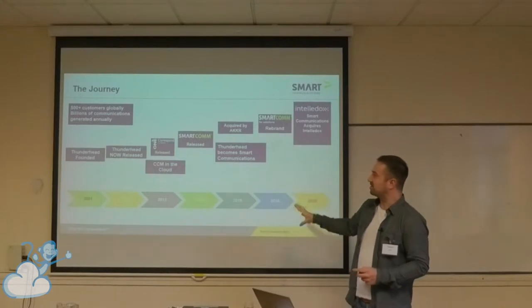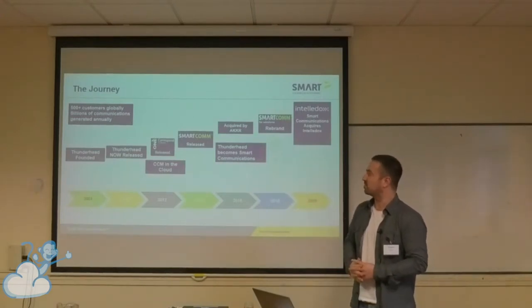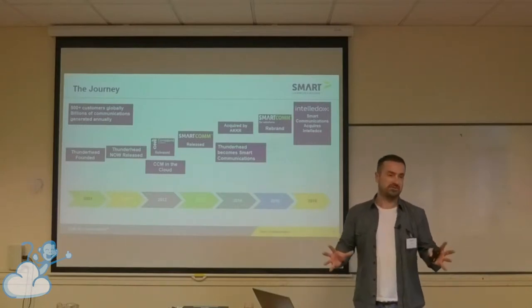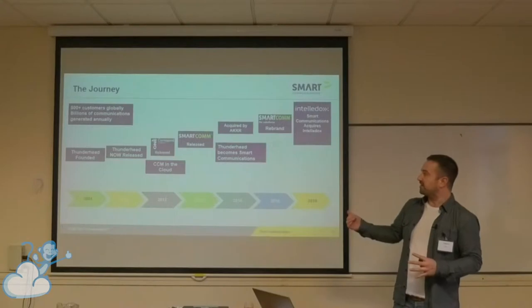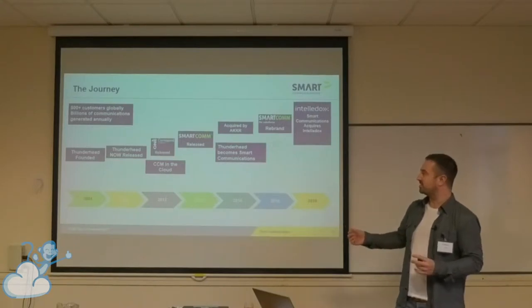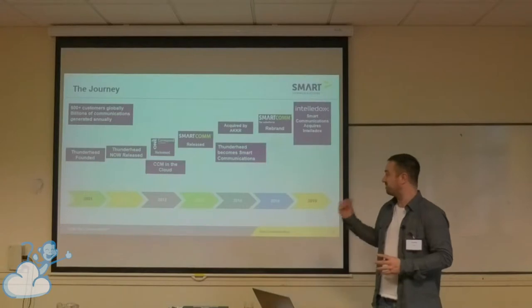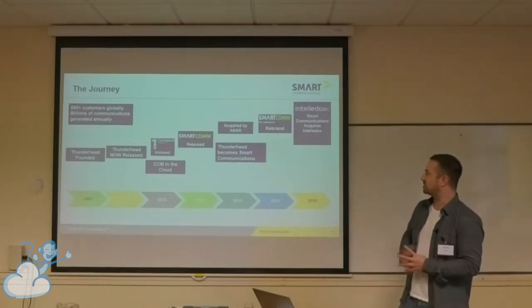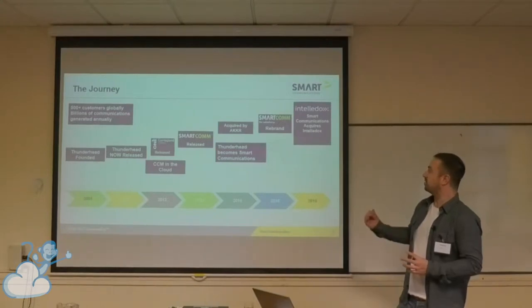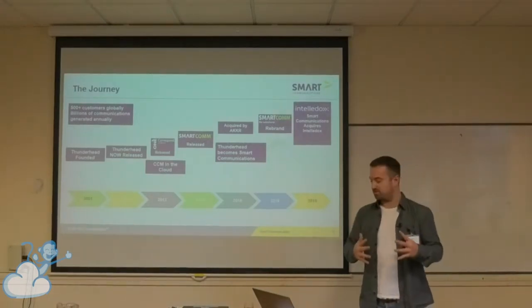Over the years we've had a couple of rebrands. The product was labelled One. The first product that was in the cloud was One Correspondent for Salesforce — basically a plugin for Salesforce, but still connecting to our back-end cloud for most of the service. And then we rebranded to SmartComm, Smart Communications. In 2016, acquired by AKKR, a private equity firm who invests in a lot of tech startups. They've done quite a good job of investing in us. We've had another rebrand, and this year we've acquired a company called Intellidox, which adds to our portfolio.